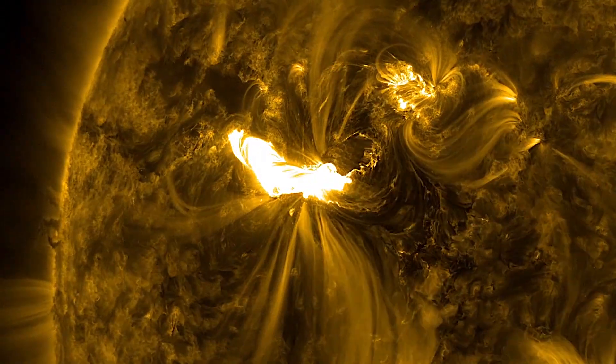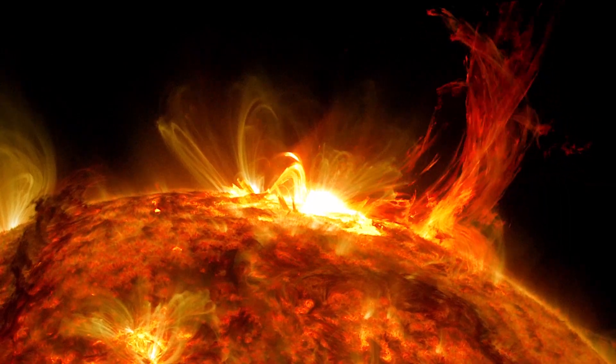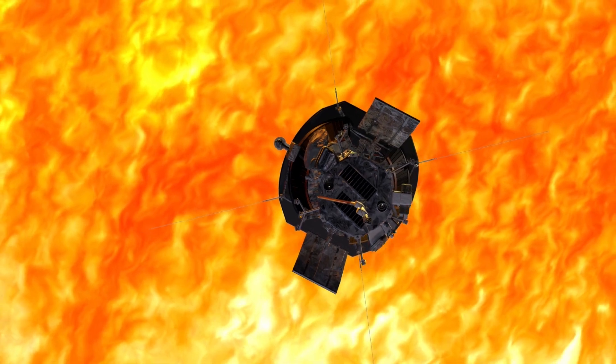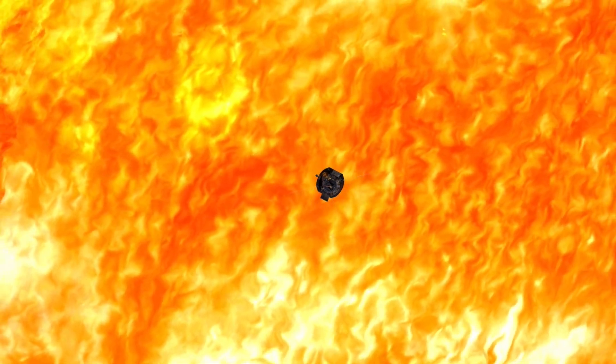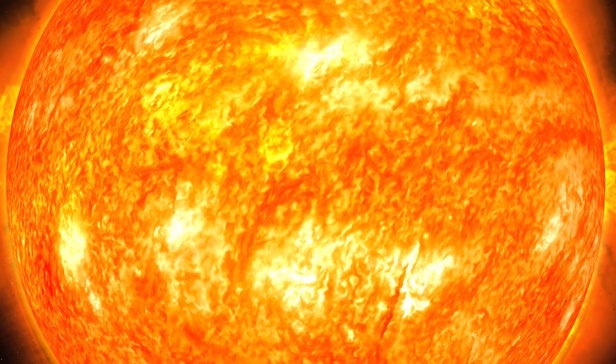On April 28, 2021, during its eighth flyby of the Sun, Parker Solar Probe encountered specific magnetic and particle conditions at 18.8 solar radii, or around 8.1 million miles above the solar surface, that told scientists it had crossed the Alfvén critical surface for the first time and finally entered the solar atmosphere.